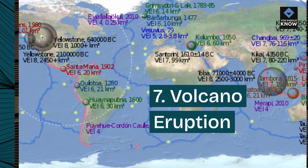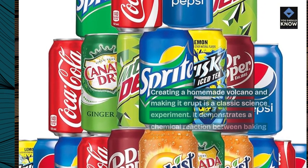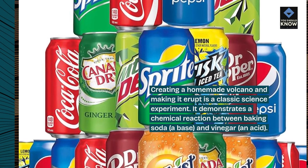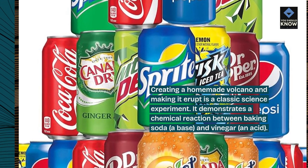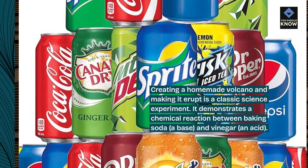7. Volcano Eruption. Creating a homemade volcano and making it erupt is a classic science experiment. It demonstrates a chemical reaction between baking soda, a base, and vinegar, an acid.